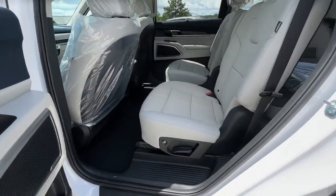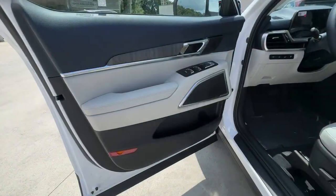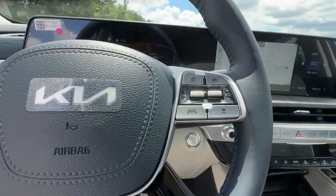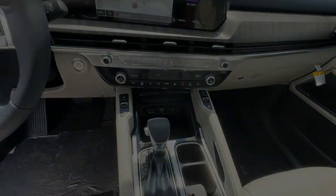These are just some of the great options this vehicle comes with: pre-collision system, proximity key entry, keyless entry, sun/moonroof, backup camera, lane-keeping assist, V6 cylinder engine, and remote engine start.